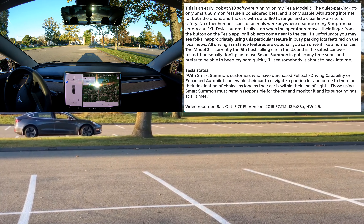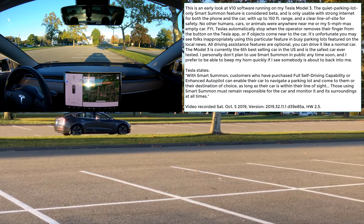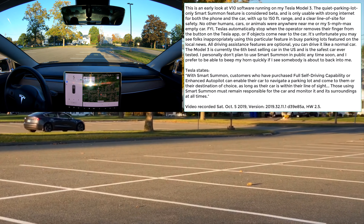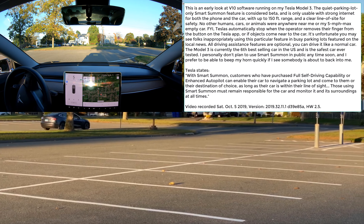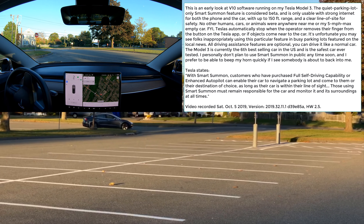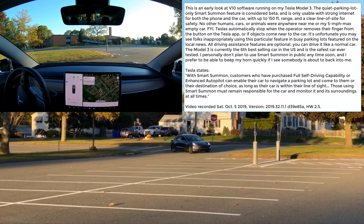It's my responsibility to make sure it doesn't hit any curbs or anything. It's a little bit hesitant, but it's several feet away from the curb. If I let go of the button at any time, the car immediately stops in well under a second — that's from my testing, if you have decent internet. The car is going around the grass island and heading my way safely, slowly.